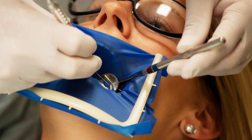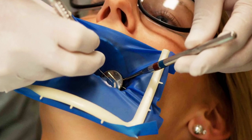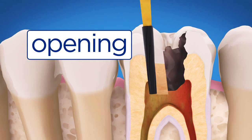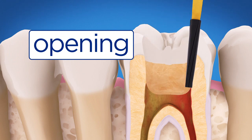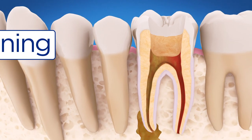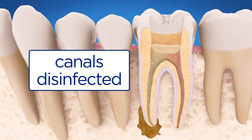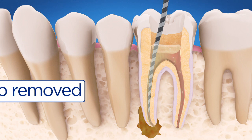A small shield isolates the tooth, keeping it dry and clean. An opening is made through the crown of the tooth and into the pulp chamber. Fluid is put in the canals to kill any bacteria and help rinse out debris. Then the pulp is removed.